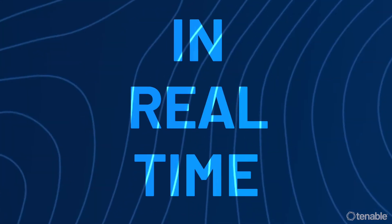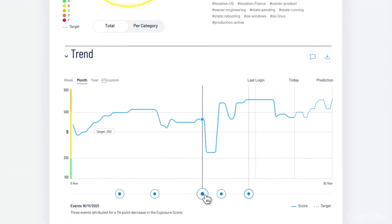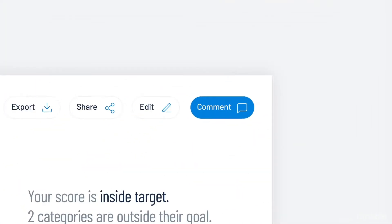An intuitive interface allows for easy monitoring of your cyber exposure score across your entire attack surface in real time — in. real. time. Yep, that's right. And you can also collaborate with security teams via built-in messaging, allowing you to work from anywhere.